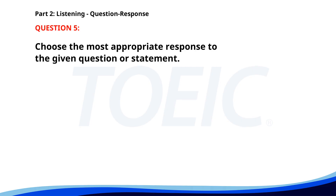Number five. What time does the flight depart? A. Yes, I finished packing. B. At 6 in the evening. C. I prefer driving. The correct answer is B. At 6 in the evening.